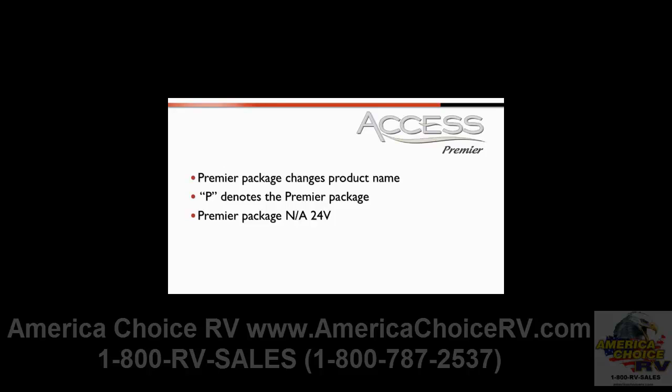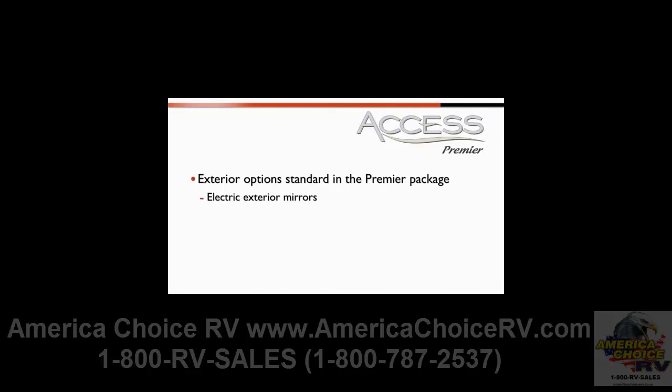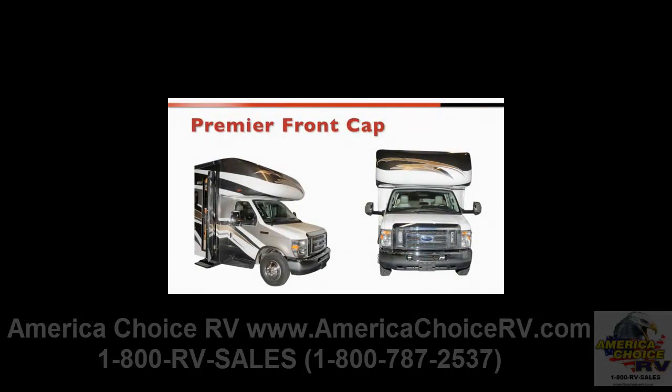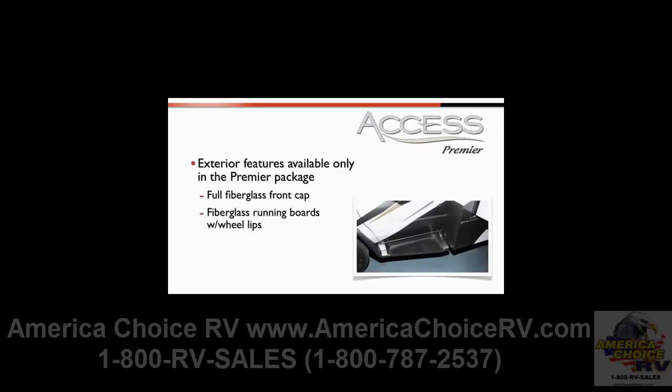The letter P has been added to the model description, and it includes all models except the 24V. Exterior options standard in the Premier package include electric exterior mirrors, an electric patio awning, stainless steel wheel liners, an electric entrance step, and a deluxe graphics package. The Premier front cap encompasses the entire front nose of the vehicle, providing an improved aerodynamic appearance. Exterior features available only in the Premier package include a full fiberglass front cap, fiberglass running boards with wheel lifts, four full-body paint packages, and taillights with chrome trim ring.